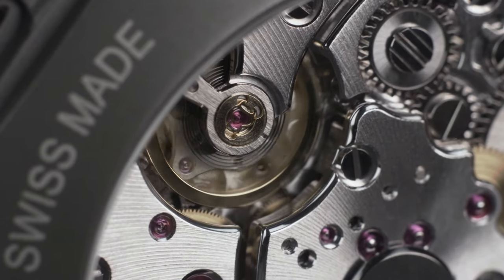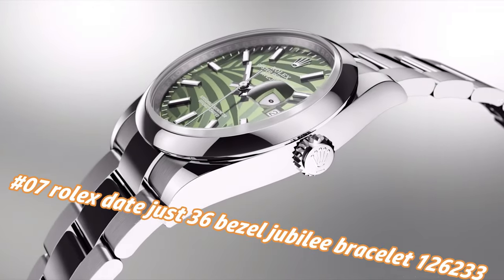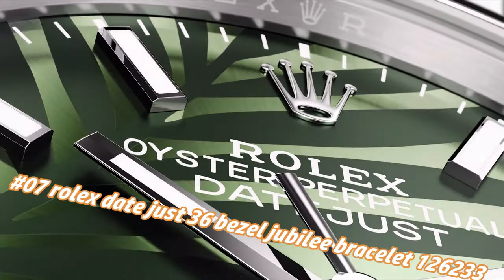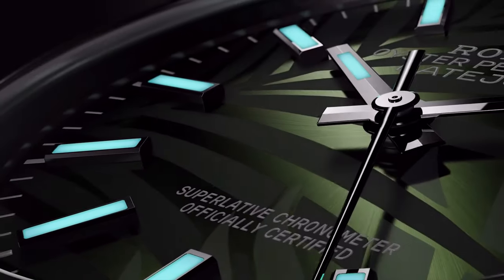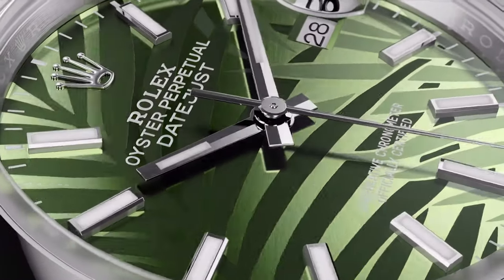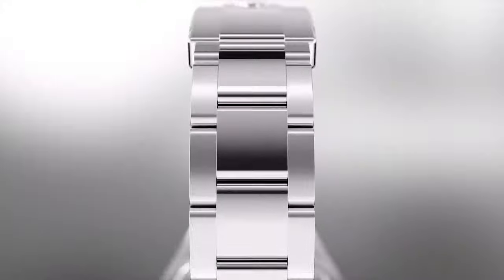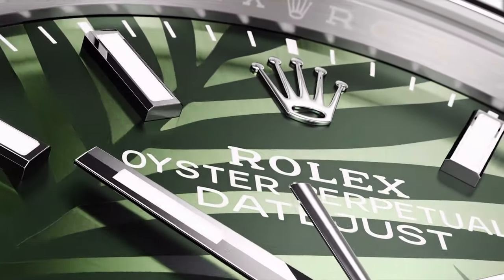Number 7: Rolex Datejust 36, Jubilee bracelet, reference 126233. Price nowadays: $14,400. Case: screw-down crown, yellow gold fluted bezel, automatic movement, solid case back, steel/yellow gold. Case size: 36mm, round shape, analog date at 3 o'clock, olive green dial, Roman/diamond markers, yellow gold hands, jubilee bracelet with folding Oysterlock clasp.